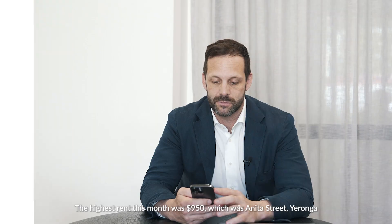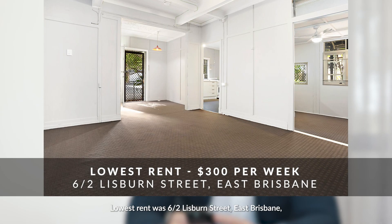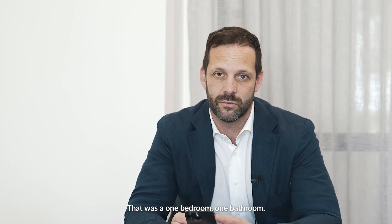Thanks so much. The highest rent this month was $950 per week, which was Anita Street, Yeronga — five bedroom, two bathroom, two garage. The lowest was 6/2 Lisburn Street, East Brisbane, and that was rented for $300 per week — a one bedroom, one bathroom.